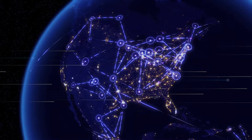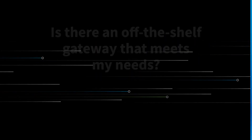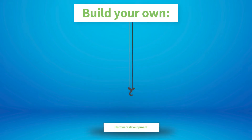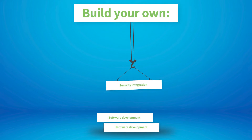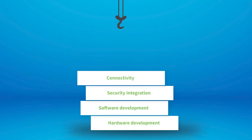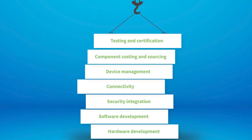You may be thinking: is there an off-the-shelf gateway that meets my needs, or should I just build it myself? The truth is, building your own gateway adds significant risk to your project, multiplying the inherent challenges of new product development. Your team needs to manage all the elements of product design, hardware development, software development, security integration, connectivity, device management, component costing and sourcing, and testing and certification.